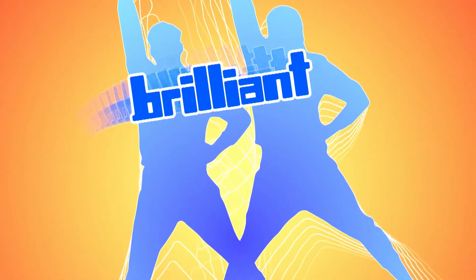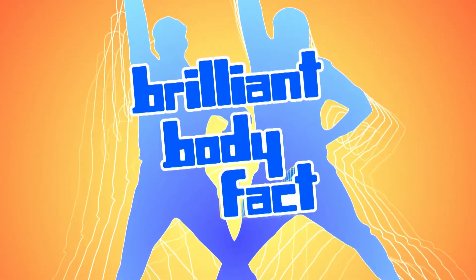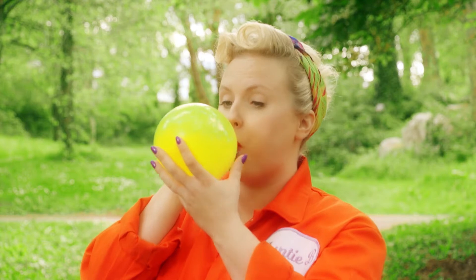Did you know that your stomach can stretch depending on how much food is in it? And some stomachs can even get as big as this!